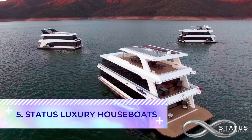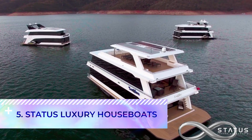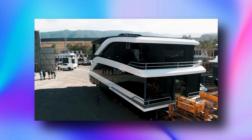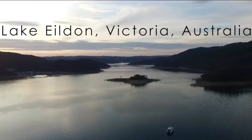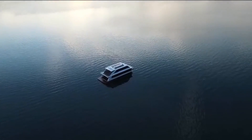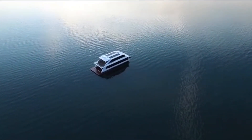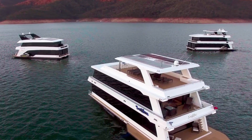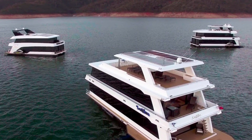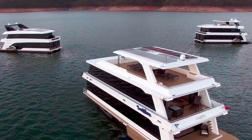Number five: Status Luxury Houseboats. Status Luxury Houseboats is an Australian company that builds and sells superboats on Lake Eildon, Victoria. They produce handcrafted, completely customized vessels — the result being extra luxurious, personalized boats to set sail across Australia's idyllic waters and beyond.